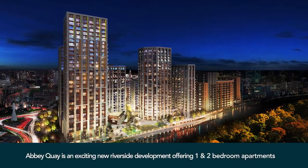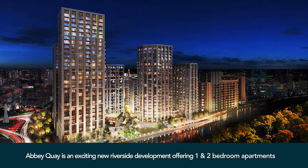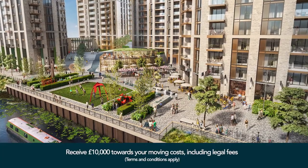We chose our new home, Abbey Quay, as I work in Barking and I was aware of the new regeneration programme that is underway throughout the city centre, including the new developments on the River Roading.